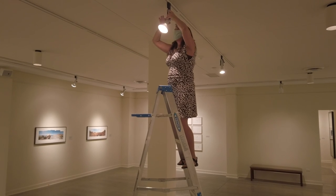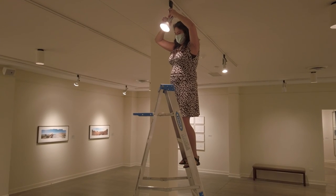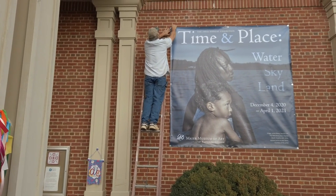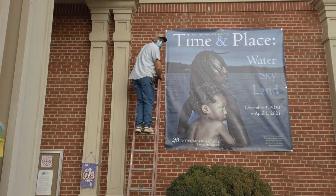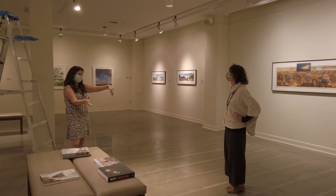As we prepare to open the exhibition, our marketing efforts are underway. This includes traditional formats like posters, postcards, and banners, as well as more current forms like social media.